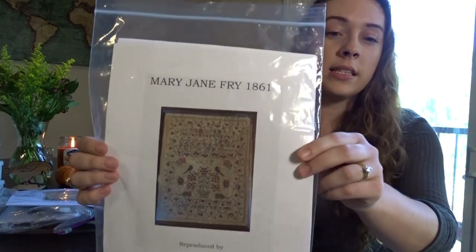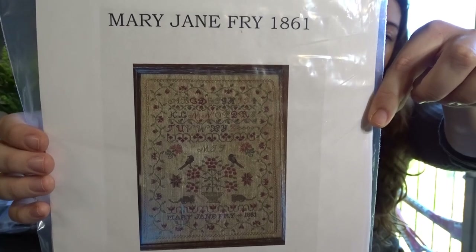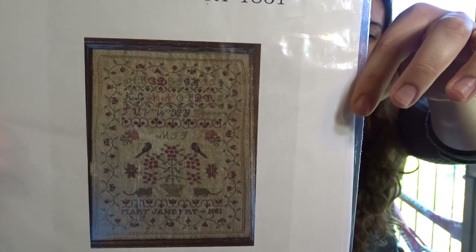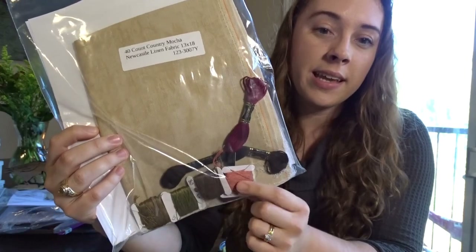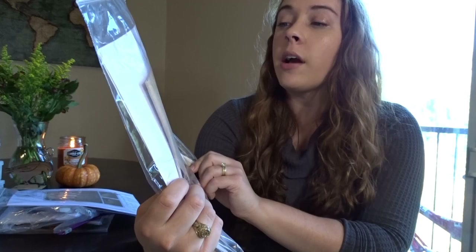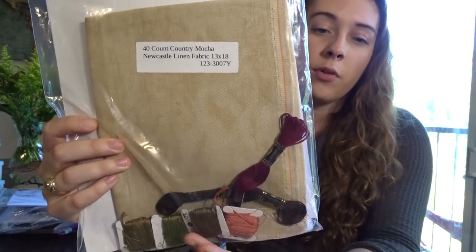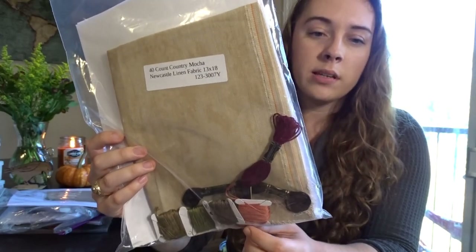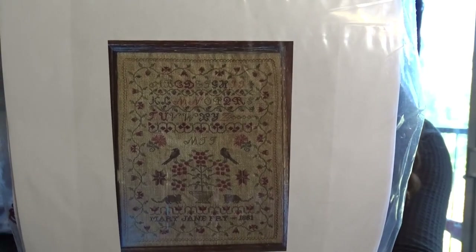Next is Mary Jane Fry, which is a freebie I'll link in the description. It's such a sweet little pattern, on 40-count Country Mocha Newcastle Linen, and I have all the DMCs for it — it only calls for about six colors. I need to move those DMCs into my master set, but yeah, I love this one.